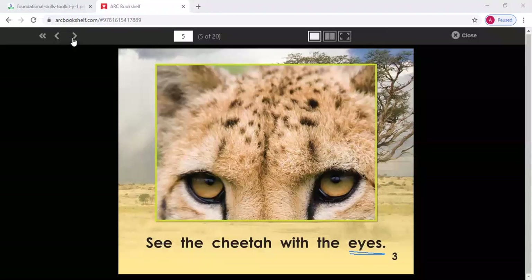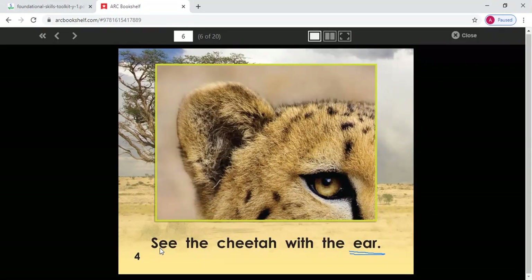Let's try the next page. We know what we're going to do — read the pattern and figure out the new word. See the cheetah with the... what is the first letter in this new word? E. And what sound does E make? See the cheetah with the ear. E-A-R spells ear. Say this sentence with me — see the cheetah with the ear. Say the sentence on your own now. Good — and we can match this word to the picture. This is a picture of the cheetah's ear, so we know that this word is ear. Great job.